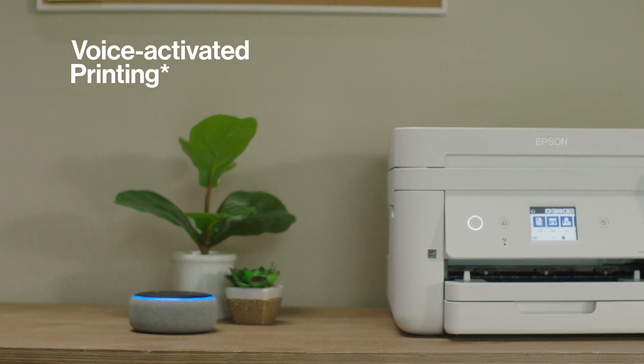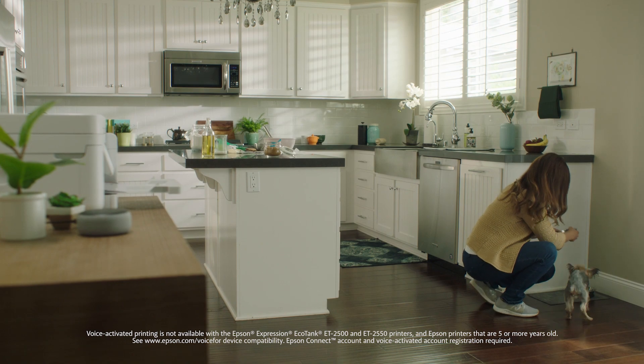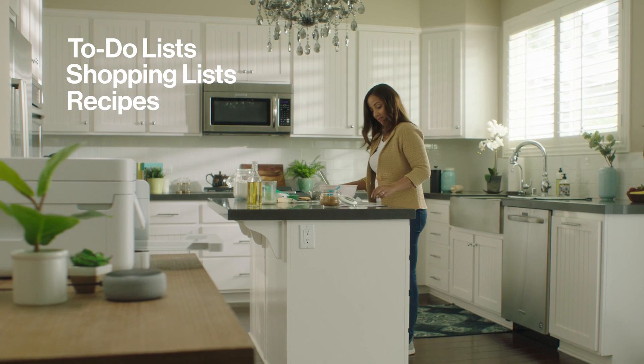Enjoy hands-free voice activated printing with no computer required on select commands. Print your to-do lists, shopping lists, recipes from allrecipes.com, blank calendars, and graph and notebook paper.